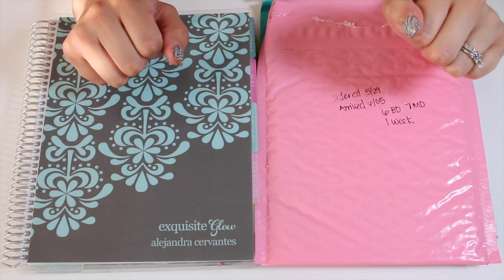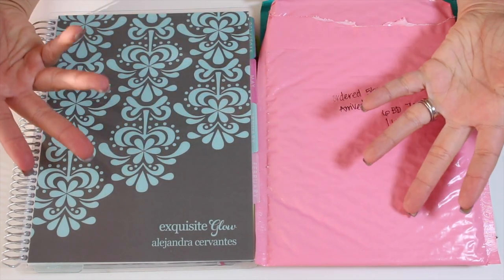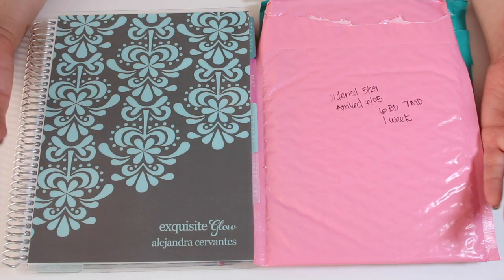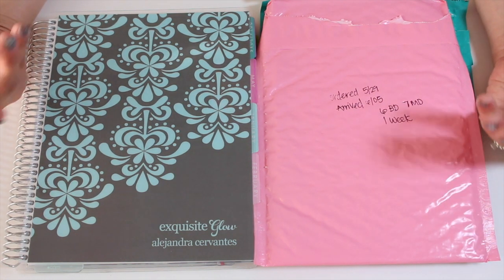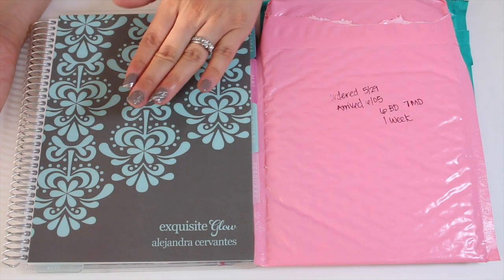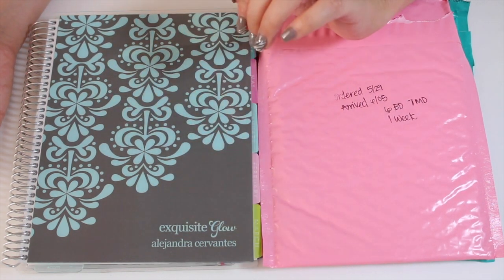Hello gorgeous! Welcome back to Exquisite Glow. Today I am doing a different type of video. This is not a beauty video, but it is a video of something new that I am doing — I am now using a planner to plan my life.